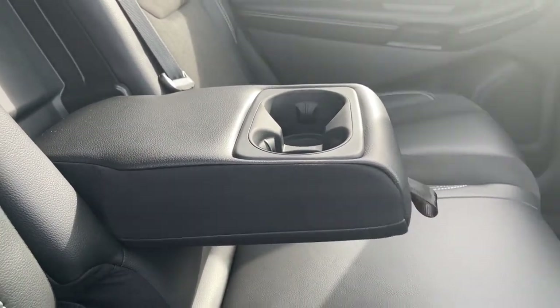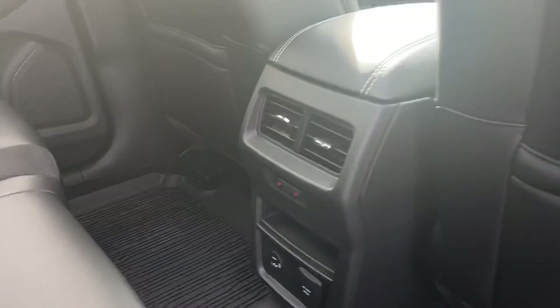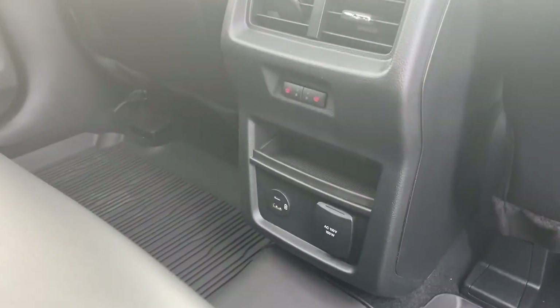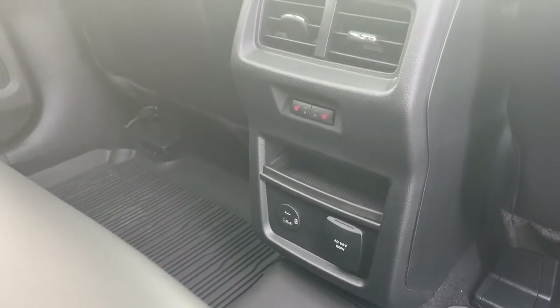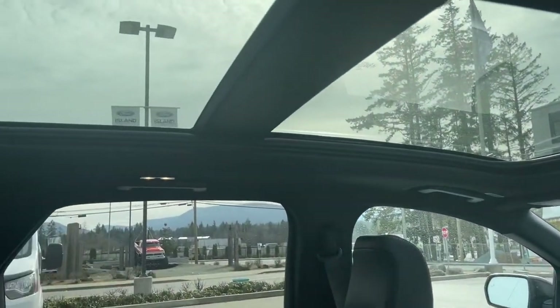There's an armrest with a couple of cup holders, all-weather mats on the floor, and it also comes with carpeted mats. Slim pockets on the back of the front seats, air vents, and heated seat controls for the rear. There's a little cubby, USB, USB-C, and a 110-volt outlet. You also have that nice panoramic view up top, and hooks and lighting.